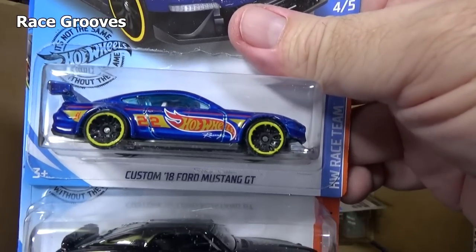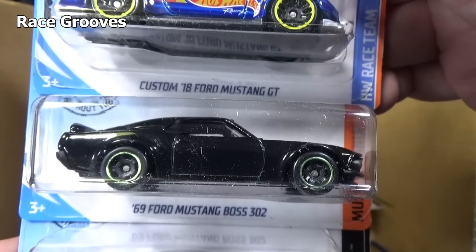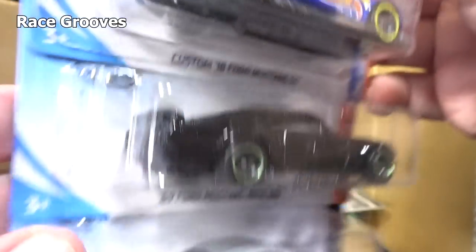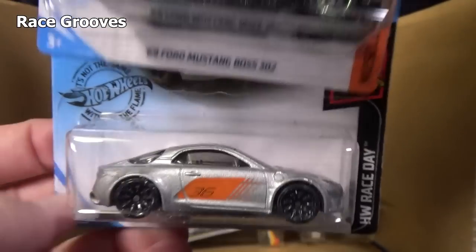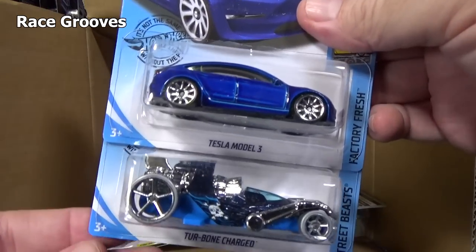Custom '18 Ford Mustang GT — pretty nice graphics. Another '69 Ford Mustang Boss 302. I'm glad I got two in this case because I opened up the one that was in the last case. As a general rule, you kind of don't want to open the first one you find because you never know if it's going to be a variation. So you kind of hold off, but I couldn't resist.